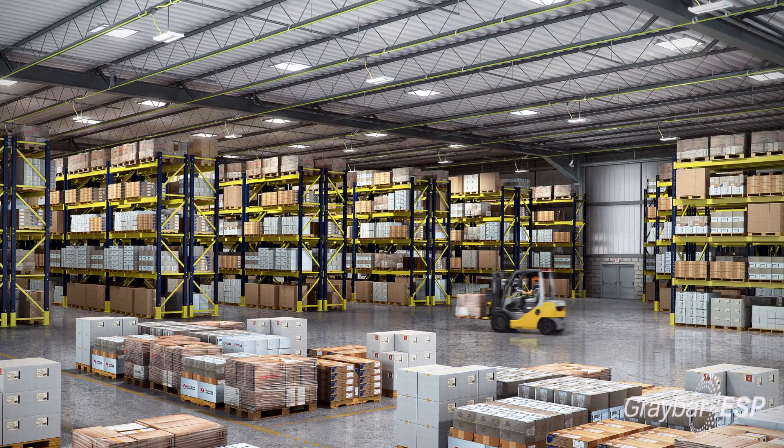In industrial spaces there are literally millions of high bays installed. The most prevalent are fluorescent high bays, and IBG does a perfect job replacing those. In a lot of cases with your LED high bay you can reduce fixture count.